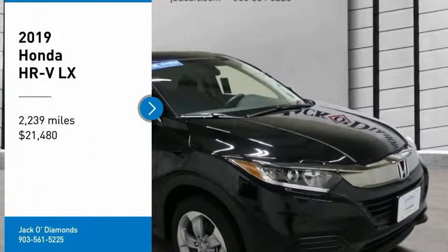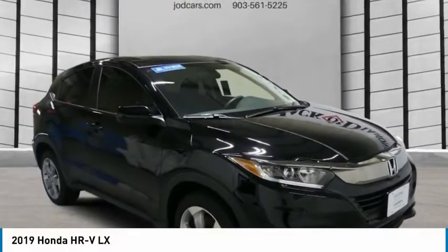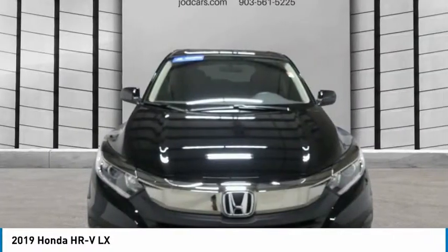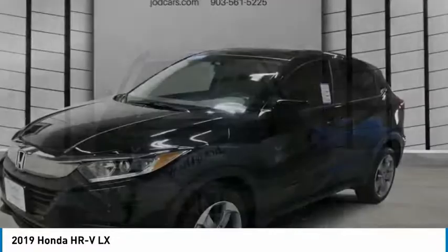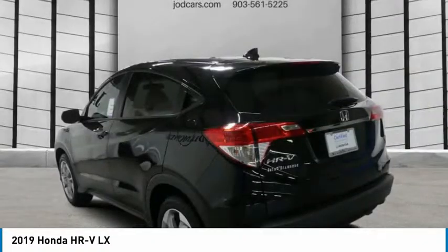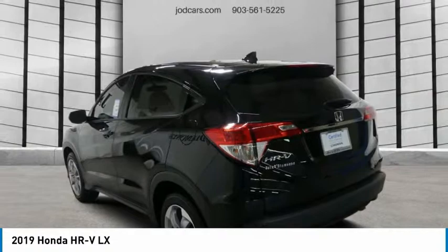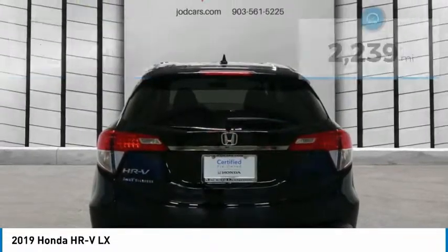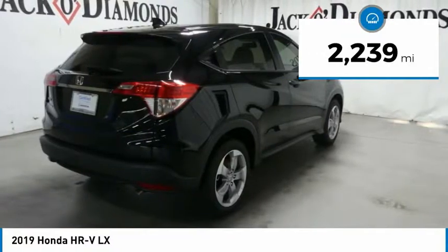Looking for the right vehicle? Check out the 2019 Honda HR-V. The HR-V has a good-looking exterior with a clean design. It comes with a well-tuned suspension and a handsome and flexible interior with tons of options to choose from, and is priced below $25,000. This vehicle has less than 3,000 miles.